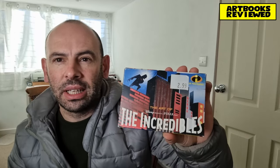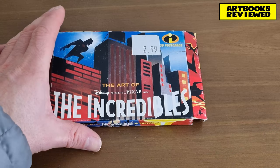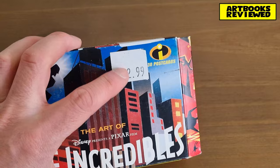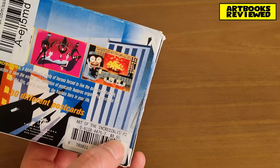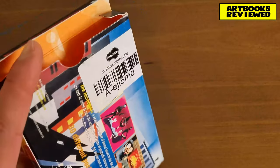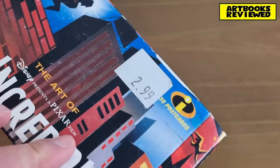The pack is a bit beaten up, but it's quite old I suppose. They're very nice — I'll have a look at them with you so you can see each of the individual postcards in a bit more detail. Here's the box — as you can see it's got stickers on it. I paid more than $2.99; originally maybe it was available for that price, but there's $8.95 there. Just a cardboard box with 30 postcards based on the Incredibles.